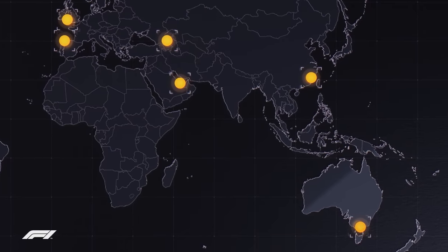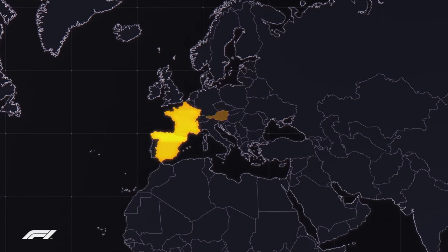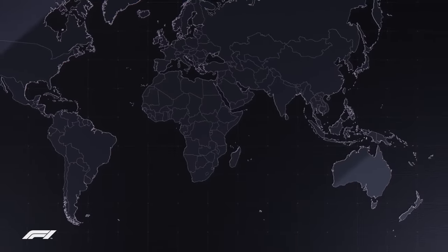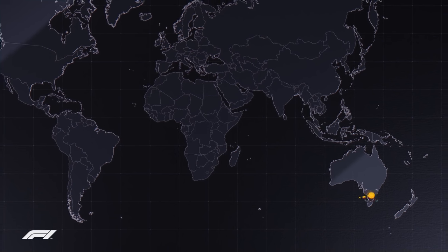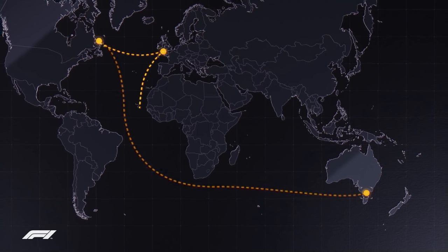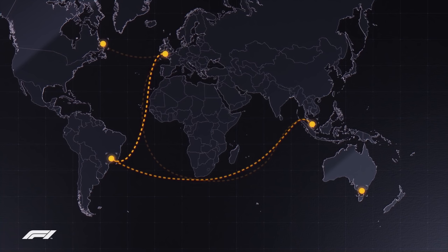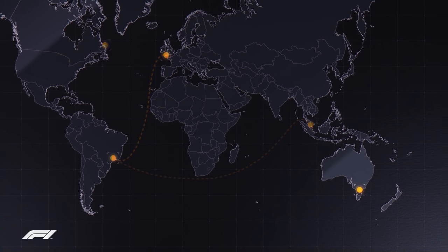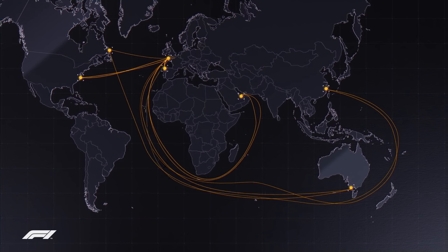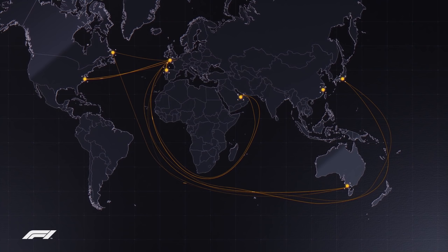The set that goes to Spain is collected from the UK and transported by road across Europe. Each set will travel to several destinations across the season, so the set that builds the Australian Grand Prix will travel on to Canada, then stop in the UK before going to Singapore, Brazil and then back to the UK. Although the freight is the same, each track provides its own logistical challenges and opportunities to build a memorable race experience for Formula 1 fans.